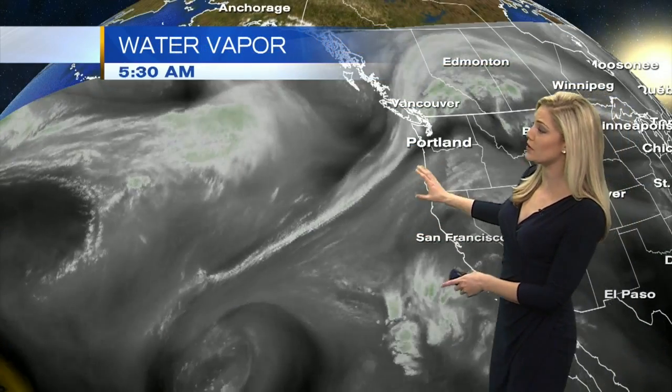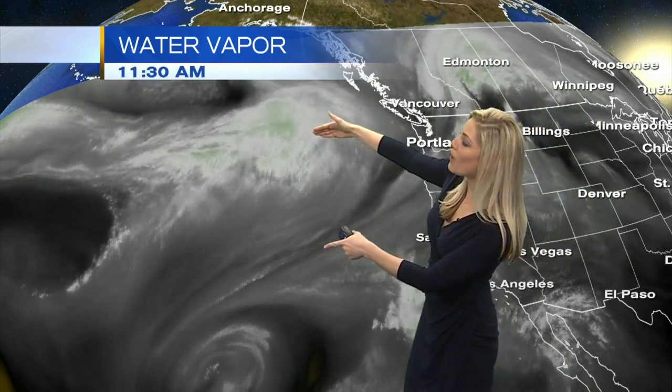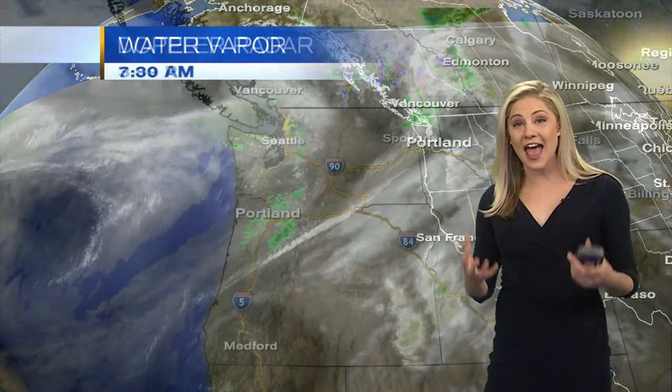Let's take a look at this water vapor — it really shows you all the moisture that's moving right into our area. We talked about this yesterday. It's kind of an atmospheric river in a sense, where this moisture is just funneling right into our area. The storms moving in will tap into this moisture, bringing us increased showers and heavier rainfall.